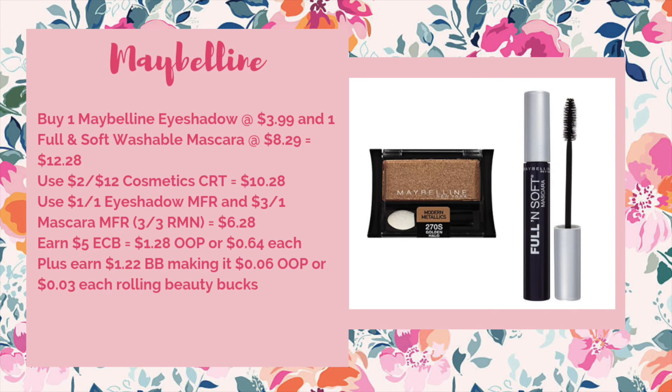Finally, the last deal is Maybelline. Maybelline is going to be on a buy two get $5, and we are getting new Maybelline coupons. What you could do is buy one of the Maybelline eyeshadows at $3.99 and one of the Full and Soft washable mascaras at $8.29, bringing your total to $12.28. Use a two off of $12 cosmetic CRT to bring it down to $10.28. Use the $1 off one eyeshadow and the $3 off one mascara coupon in the 3/3 RetailMeNot — that coupon does exclude the Great Lash now, which is unfortunate. That would bring it down to $6.28. You'd earn back $5 ECB making it $1.28 out of pocket or just $0.64 each. Plus you'd earn $8.22 worth of beauty to spend next week, making it $0.06 out of pocket or just $0.03 each when you're rolling beauty bucks. I haven't factored in the mystery coupon yet — it's on Maybelline, L'Oréal, and Garnier only, because I have no idea what it's going to be. Last time I think it was a $3 off of $10 or a $10 off of $30. Hopefully it's just going to be like a $3 off of one — if so, this deal will be a great money maker, the Garnier skincare will be a great money maker, and you might even be able to pick up some cheap L'Oréal as well. Stay tuned for my Sunday haul and I'll let you know what that coupon is and the best use of it.